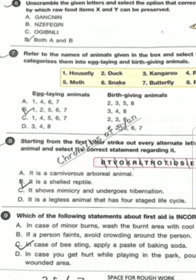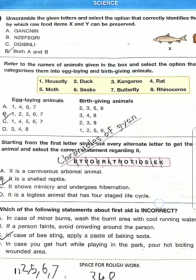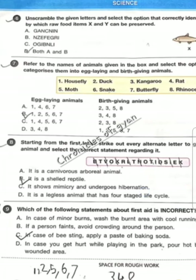Question 9 — incorrect statement about first aid. It is option D: in case you get hurt while playing in the park, pour hot water on the wounded areas. This statement is incorrect.